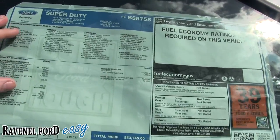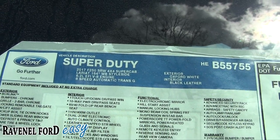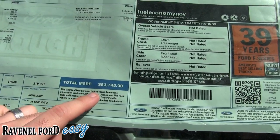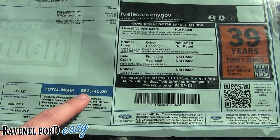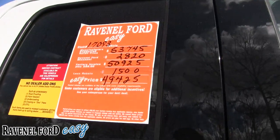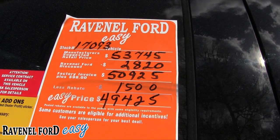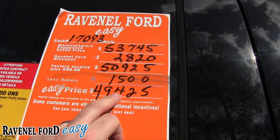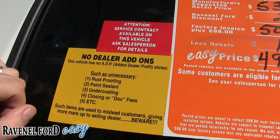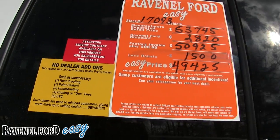Looking at the pricing: 2017 F-250 4x4 Lariat with a 6.2-liter V8 — no diesel on this model. It retails at $53,745. On the orange sticker: $2,820 discount brings it to $50,925, then a $1,500 rebate lands you at an easy price of $49,425. No dealer admin fees, no dog fees, no rust-proof or paint sealant or undercoating add-ons — items that mislead customers and give more markup to the dealer.